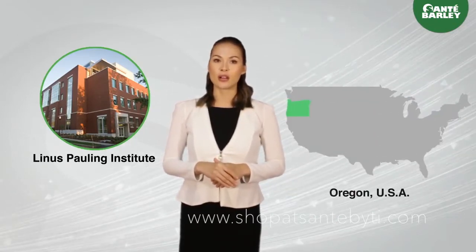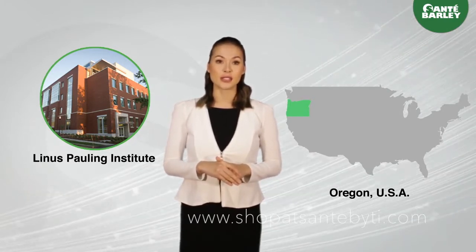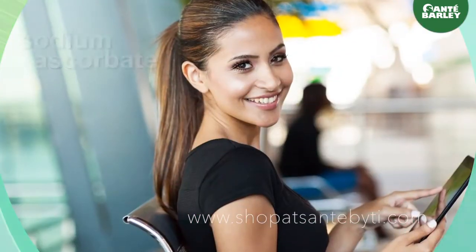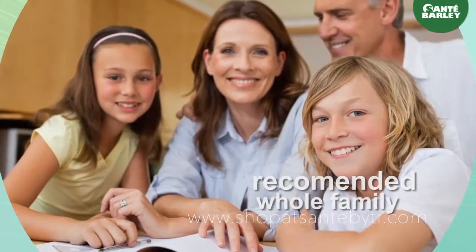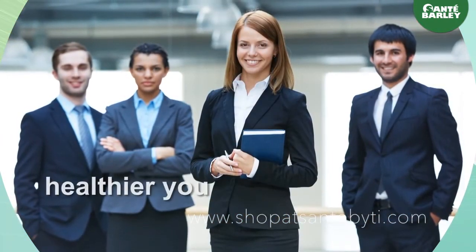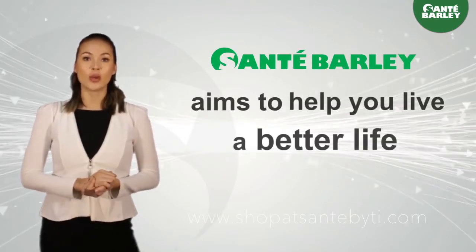According to studies from the Linus Pauling Institute in Oregon, USA, sodium ascorbate can also help reverse the development of atherosclerotic disease, which helps prevent heart attacks. In addition, this key ingredient helps in the elimination of chronic and acute infections. We recommend this for the whole family — it can be your best shield of protection and your partner in achieving a healthier you.